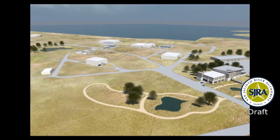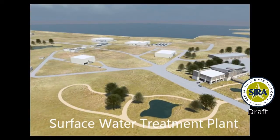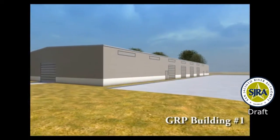You are watching an animated tour of the planned SJRA Surface Water Treatment Plant. This facility, when completed, will supply 30% of the potable water needs of the participants in the SJRA Groundwater Reduction Plant, or GRP, in Montgomery County.